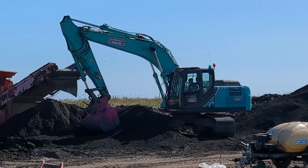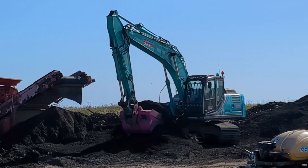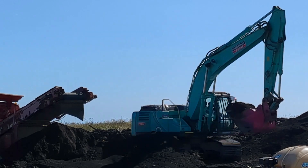Works are progressing really well. We're on track and on programme to complete sort of November, December time this year.